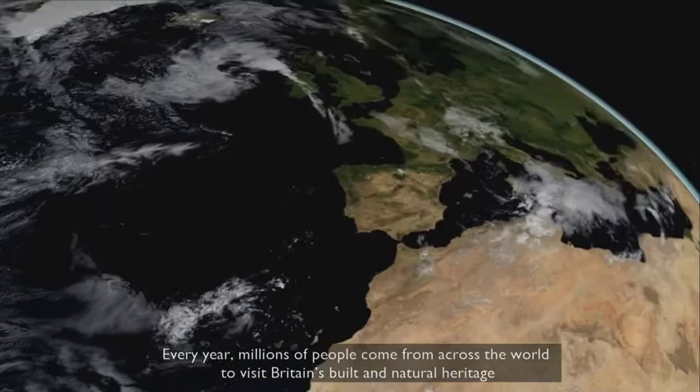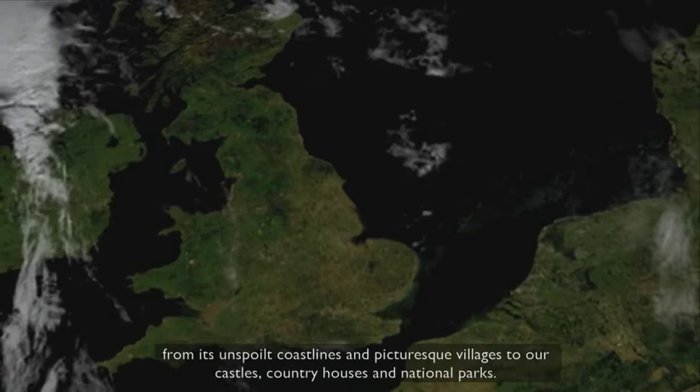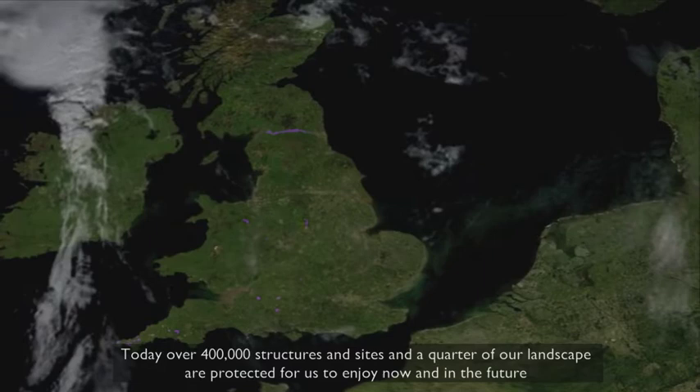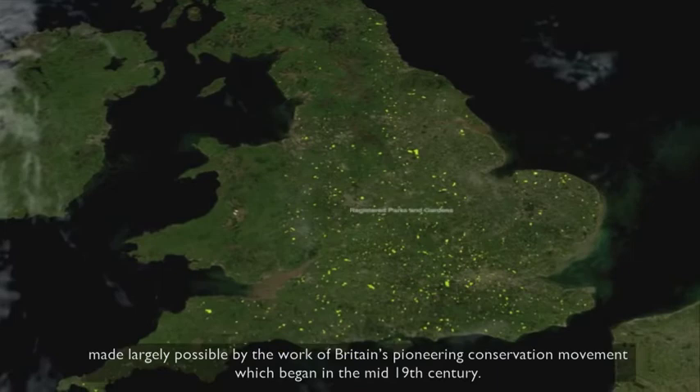Every year, millions of people come from across the world to visit Britain's built and natural heritage — from its unspoilt coastlines and picturesque villages, to our castles, country houses and national parks. Today, over 400,000 structures and sites and a quarter of our landscape are protected for us to enjoy now and in the future, made largely possible by the work of Britain's pioneering conservation movement, which began in the mid-19th century.